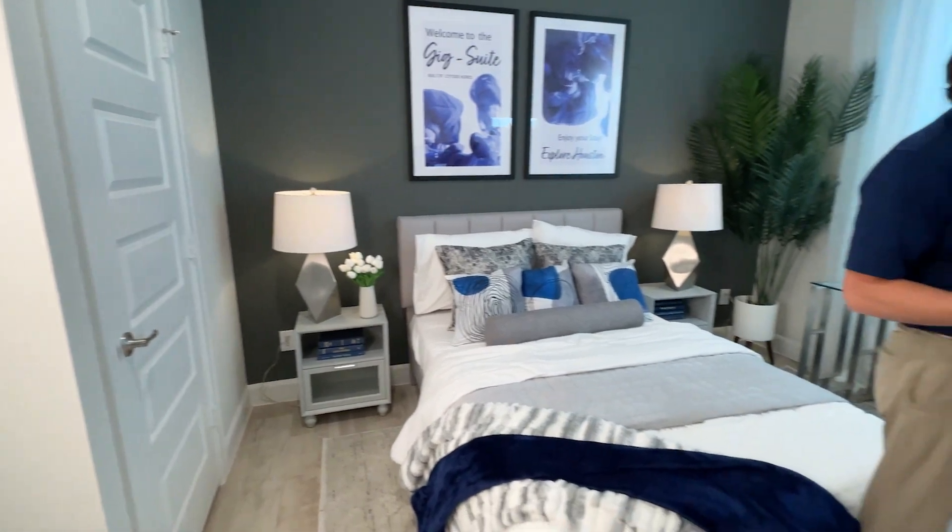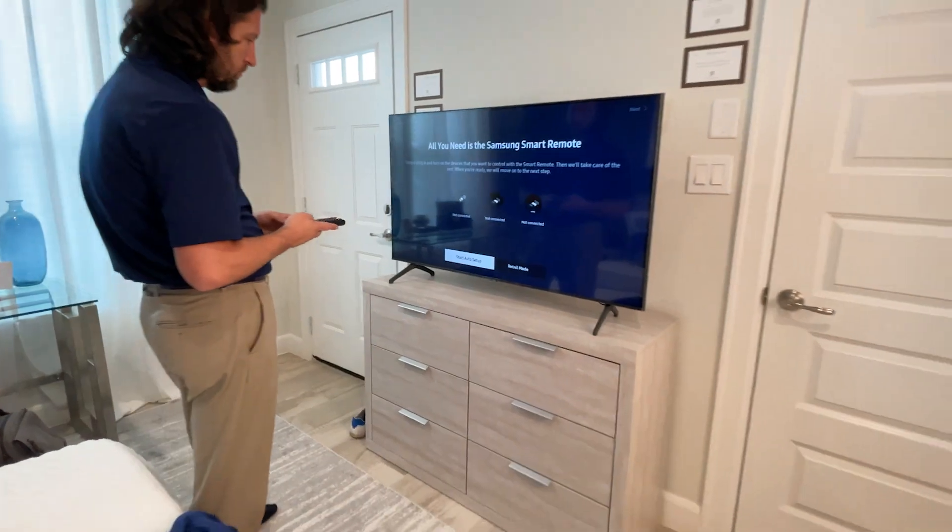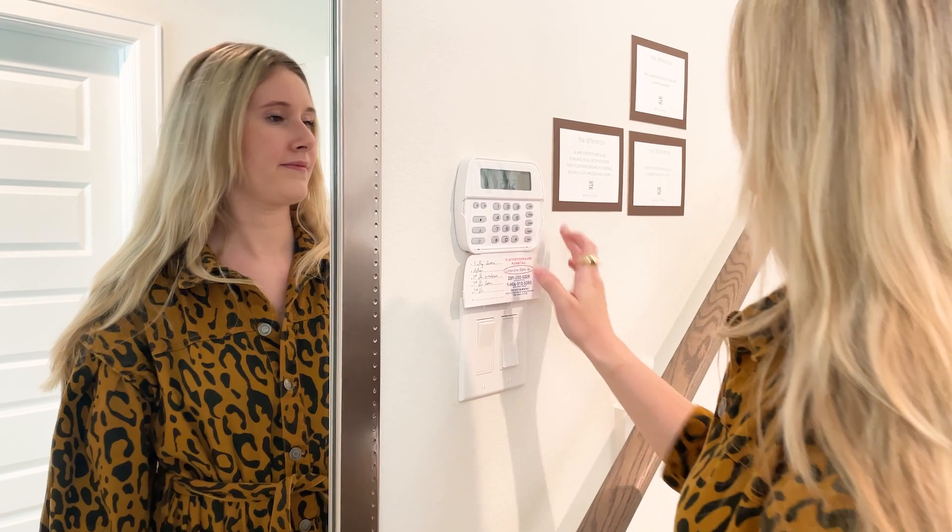The GigSuite is designed with your guests' comfort and security in mind. Extra security measures ensure their peace of mind, and upgraded amenities make their stay enjoyable and convenient.